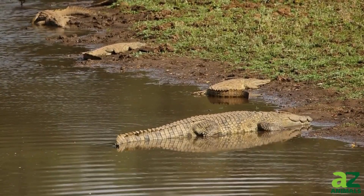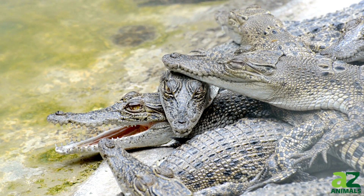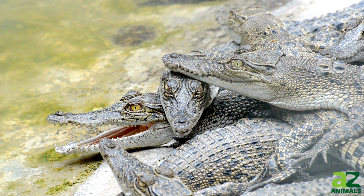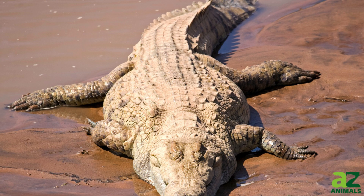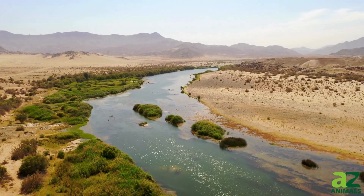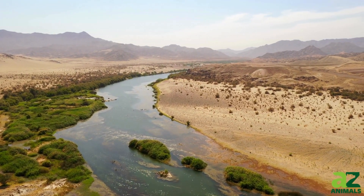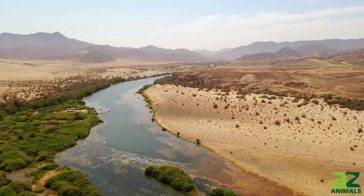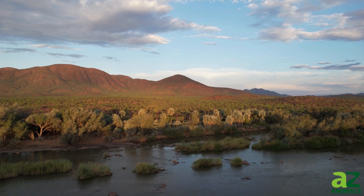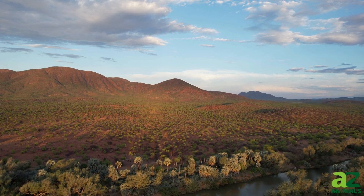Intriguingly, while the Nile crocodile's den serves as a vital sanctuary for its eggs and a hideout against harsh weather, these reptiles primarily reside in their dens only during the nesting season. After the eggs hatch, the young crocodiles are transported to the water, where they remain in groups for about two years, learning to navigate their aquatic world under the watchful eyes of their parents. Nile crocodiles are predominantly found in freshwater habitats of sub-Saharan Africa, stretching across 26 countries, with their habitat ranging from rivers and mangroves to swamps and inland waterways. Although they can tolerate saline environments, these crocodiles are seldom found in saltwater areas, and their adaptability ensures they thrive across a diverse range of African landscapes.